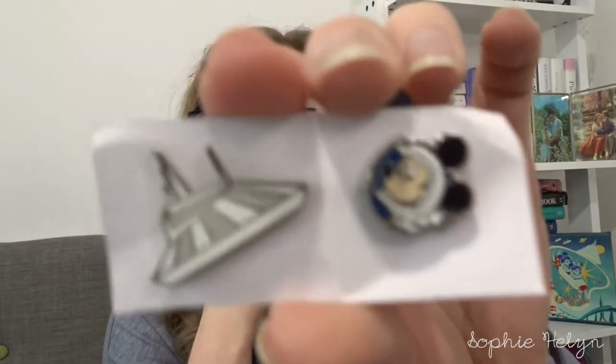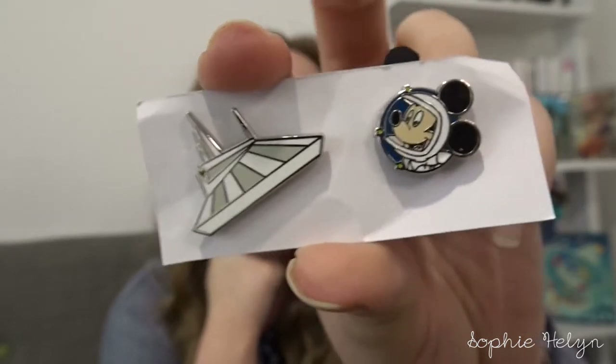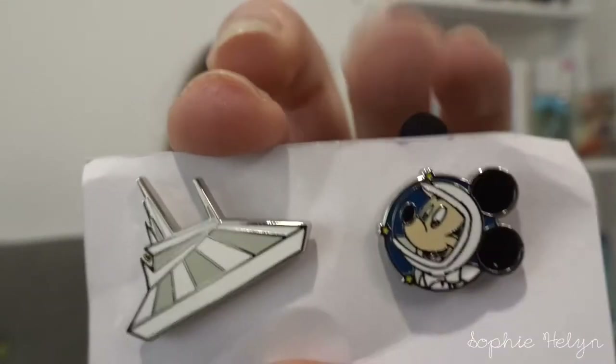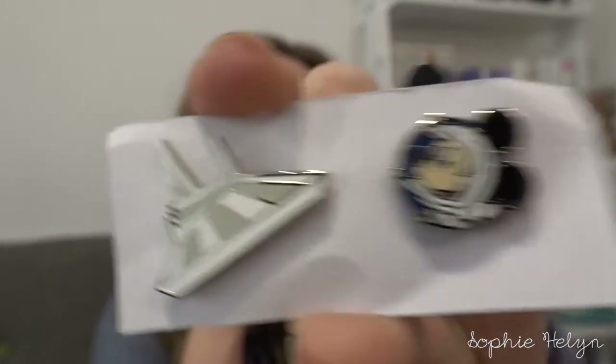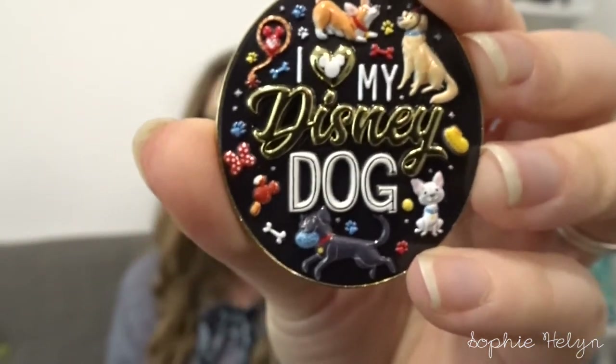Continuing with the space theme, I got two Tiny Kingdom pins I've been wanting to add to my space collection: Space Mountain and Mickey in a little astronaut helmet. There is a Donald Duck version as well which I may get one day, but for now I'm happy with Mickey. From another live sale I got the 'I Love My Disney Dog' pin — it came in a booster pack from their cats and dogs series. My dog is called Baloo, so I'm planning a pin board that's part pins, part photos of him.